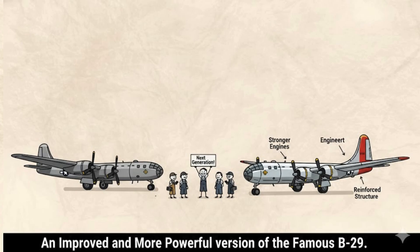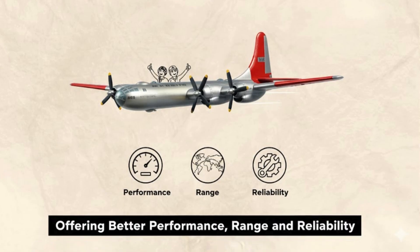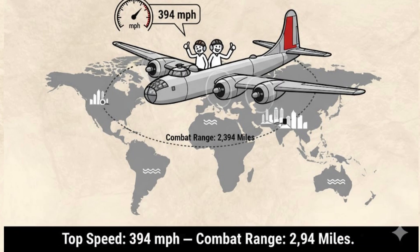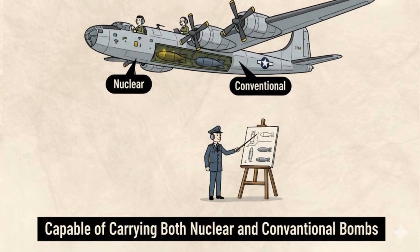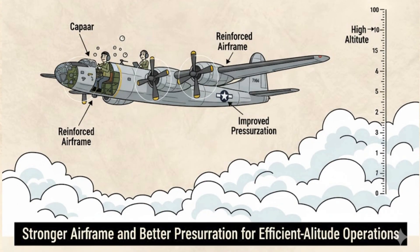Boeing B-50 Superfortress: The Bridge to the Jet Age. Introduced in 1948, the Boeing B-50 Superfortress was an improved and more powerful version of the famous B-29, designed to meet the new demands of the Cold War with better performance, range, and reliability. Equipped with four Pratt & Whitney R-4360 radial engines, each producing over 3,500 horsepower, it had a top speed of 394 miles per hour, a combat range of 2,394 miles, and could carry a 20,000-pound payload, including both nuclear and conventional bombs. It also featured a stronger airframe and better pressurization, allowing it to operate more efficiently at high altitudes.